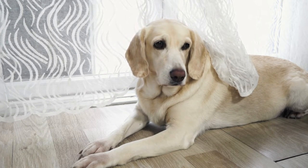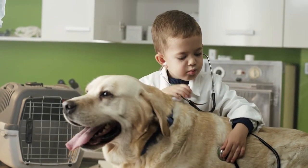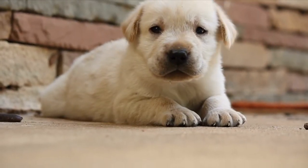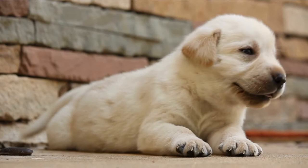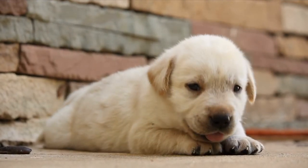The breed originates from Newfoundland, which from the 16th century was renowned for the fishing industry, with well-established trading routes between England and Canada. Dogs were used there to help fishermen retrieve nets and lost lines, and pull carts loaded with fish.